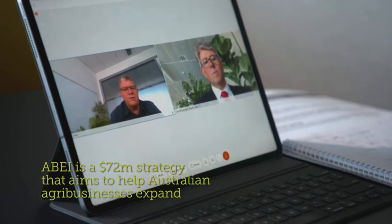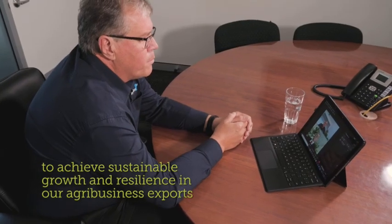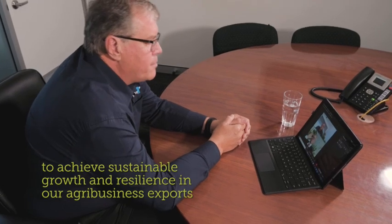Despite the travel restrictions, Austrade helped to secure new business through its vast international network. The Australian government has committed over $72 million to a program called the Agribusiness Expansion Initiative, and that has allowed us to build up our network offshore so that we can help innovative exporters pivot in response to things like COVID or disruptions to market access.